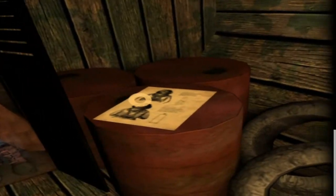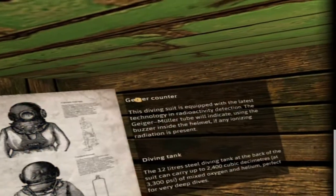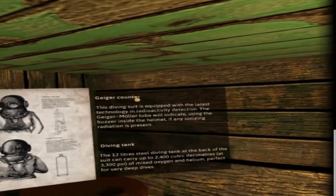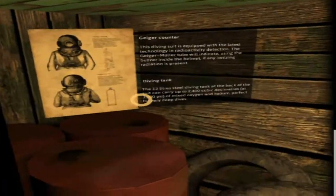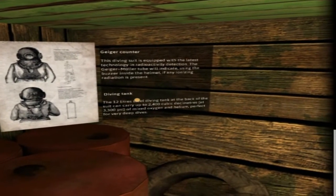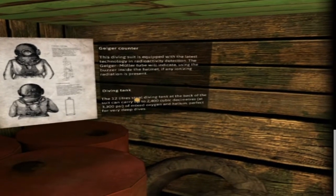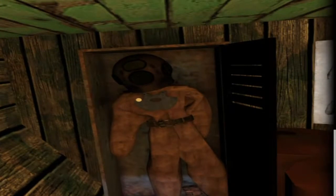Oh, a diving suit — that's what I need! A Geiger counter — this time equipped with the latest technology in radioactive detection. It's like pushing me towards it. The 12-litre steel diving tank at the back of the suit can carry up to 2,400 cubic... who's pushing me? No one's pushing me, it's just doing it. Oh, I think I'm putting the suit on.